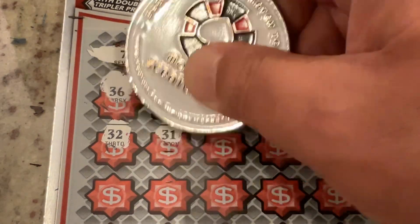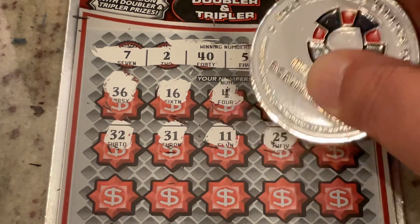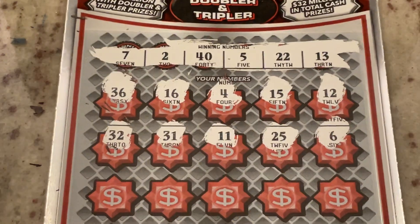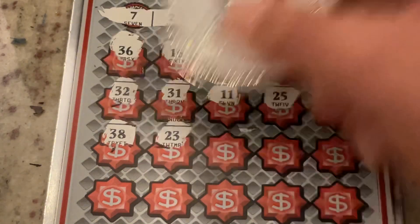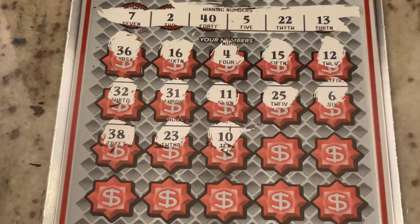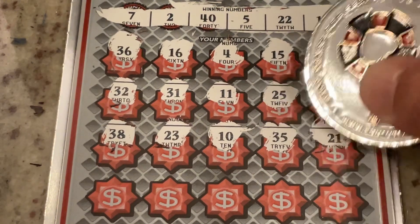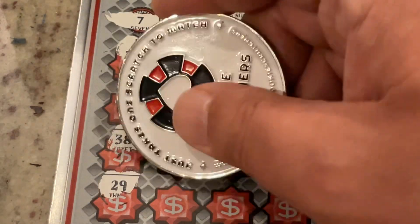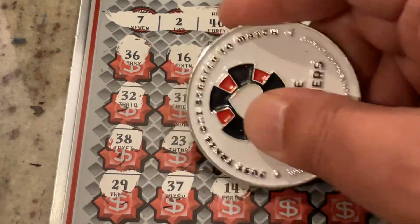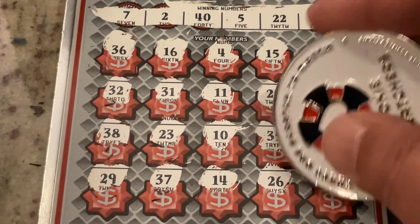32, 31 — we don't have any 30s. Number 11, 25, number 6 is one off. Two more rows on this one. 38, 23, number 10, 35, and 21 is one off. One more row: 29, 37, 14 — one off — 26, and the corner is number 9. We did not match on the 10s today.